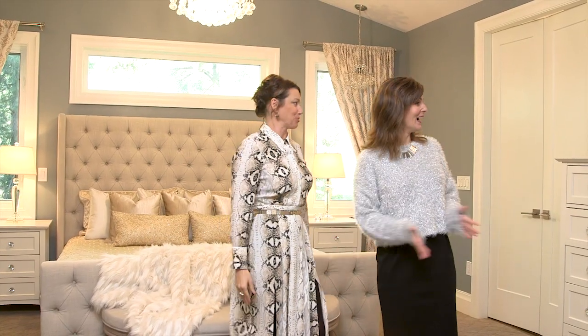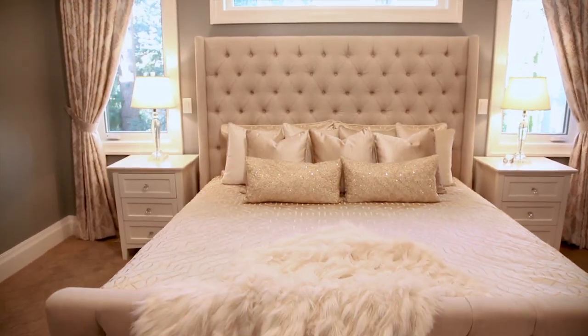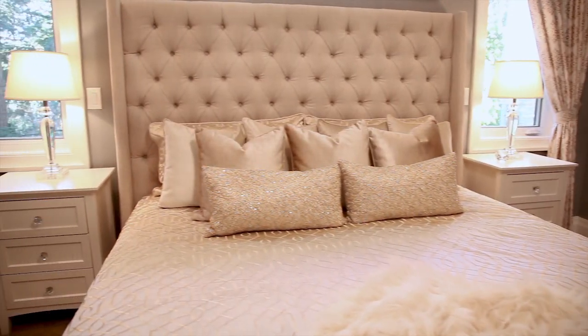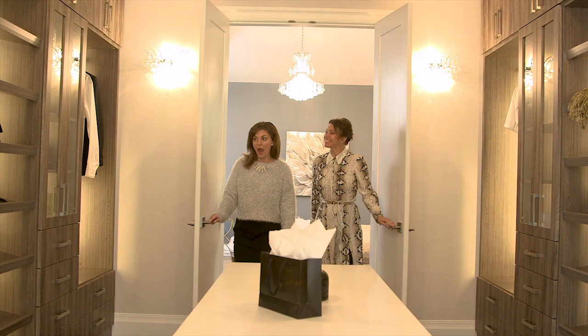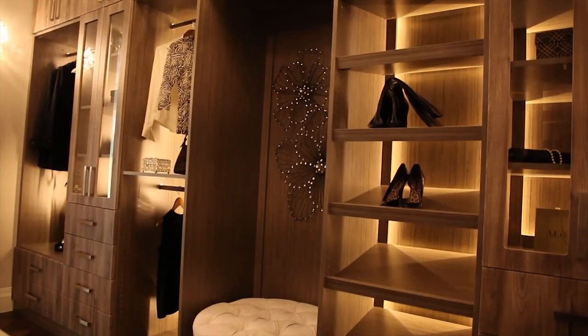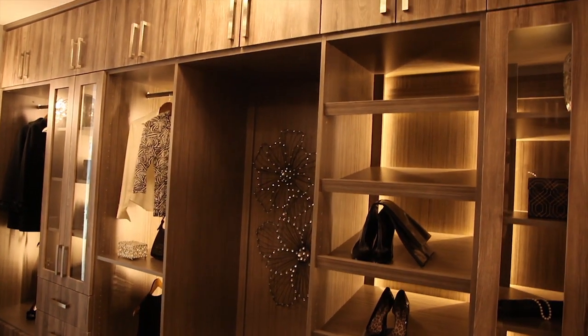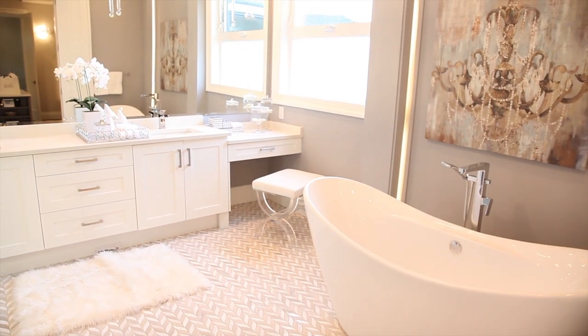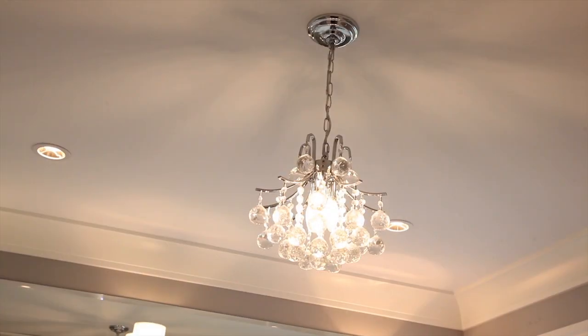And this is our ultra luxe master bedroom — oh, the glitz and the glam! And there's even more glitz and glamour if you follow me. This is as close as you're going to get to a Sex and the City dressing room, and it spills into this spacious spa-like en suite. It's gorgeous — I love the tiling. It is perfection.